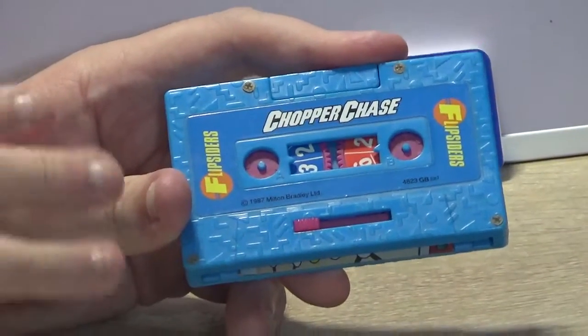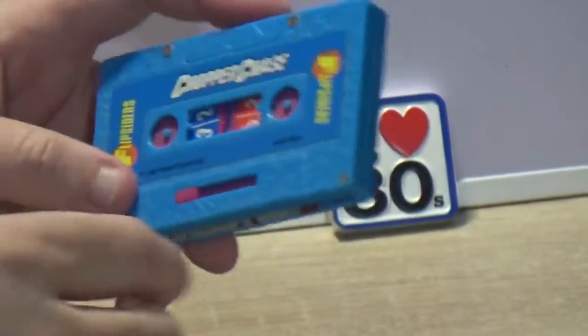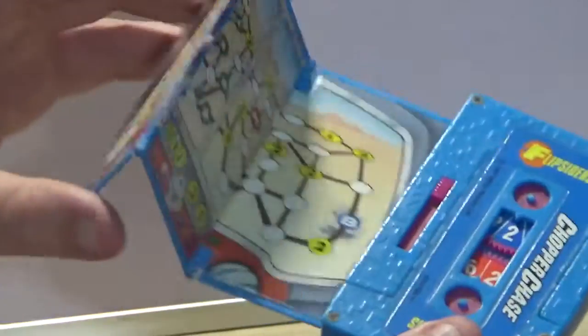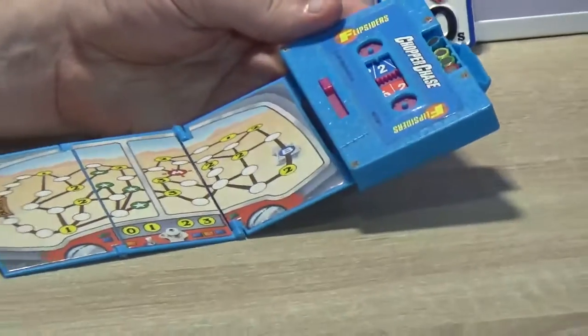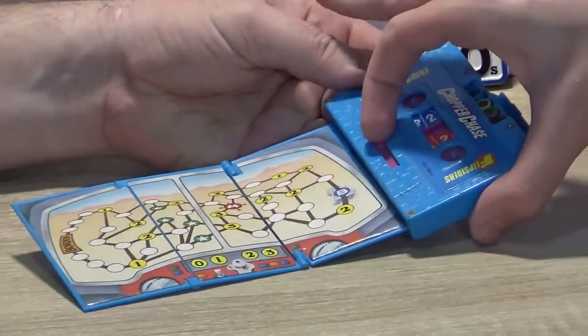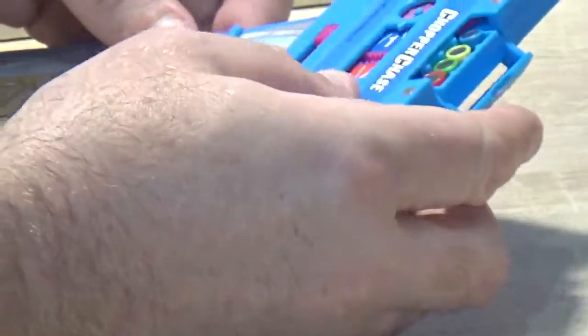There are a few things you need to make sure of when buying one, which I'll tell you about in a minute. This one is Chopper Chase, and what you do is just shake it a little bit and the board comes out of the bottom. It's made to look like a helicopter cockpit, and you've got this little flap up here which has the playing pieces. To roll your dice, you pull the lever back and it spins, just like a cassette tape running through.